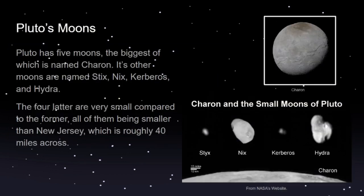Now let's talk about Pluto's moons. Pluto has five moons; the biggest is named Charon. Its four other moons are named Styx, Nix, Kerberos, and Hydra. These four moons are very small, especially compared to Charon. They can all fit within New Jersey — New Jersey is roughly 40 miles across east to west.